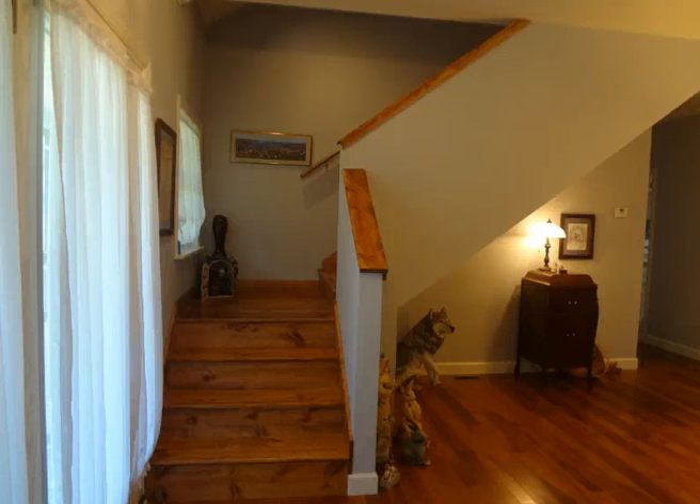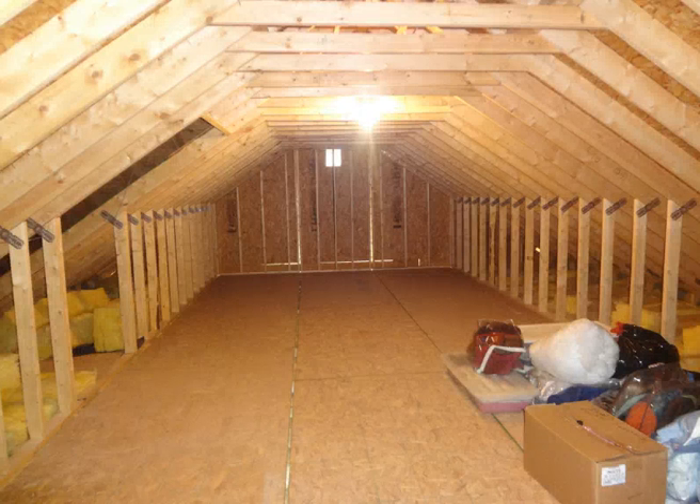These are permanent stairs that the owner just put in that takes you to this huge attic. This is the attic, and this is only half of it — the other half is behind me. If you wanted more finished space, you could add a few dormers up here and finish some more square footage. It's also plumbed for a bathroom.